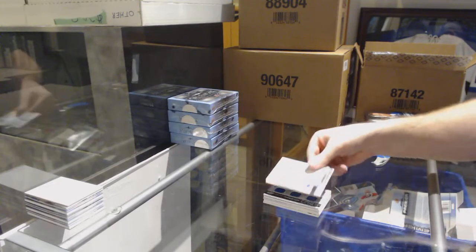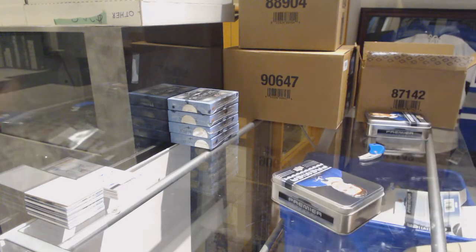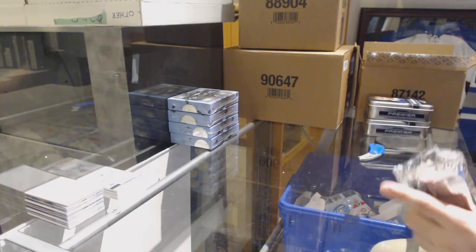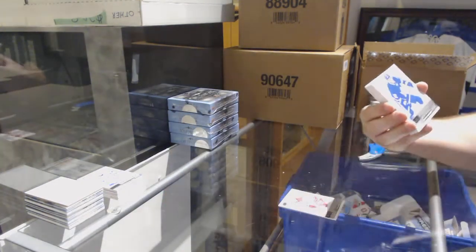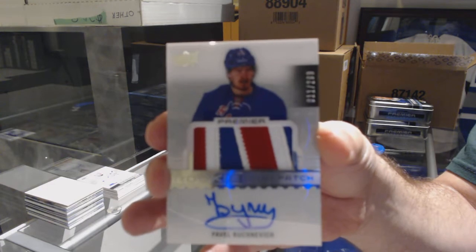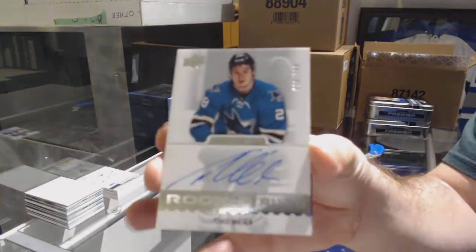And for the Tampa Bay Lightning, Brayden Point jersey — well, that's a healthy start at $1.99, yes please! For the Canes, Tevo Teräväinen. For the Maple Leafs, Connor Brown rookie. For the Rangers, the $2.99 Pavel Buchnevich rookie patch auto. For the Sharks, the $3.99 rookie auto — Timo Meyer.